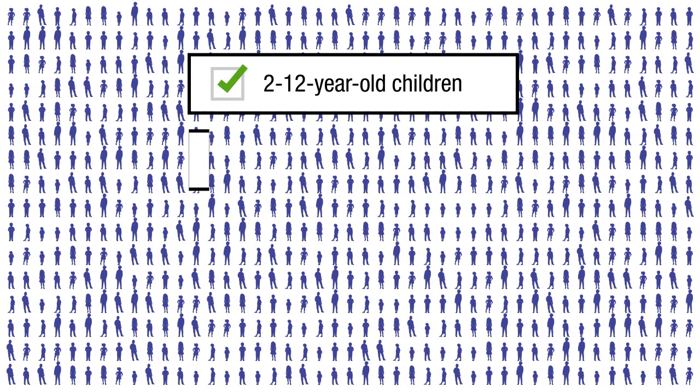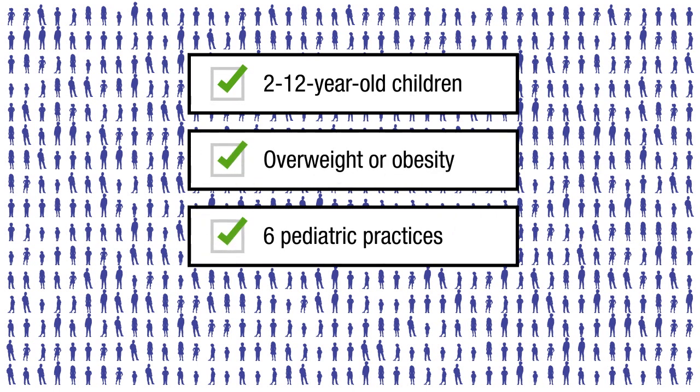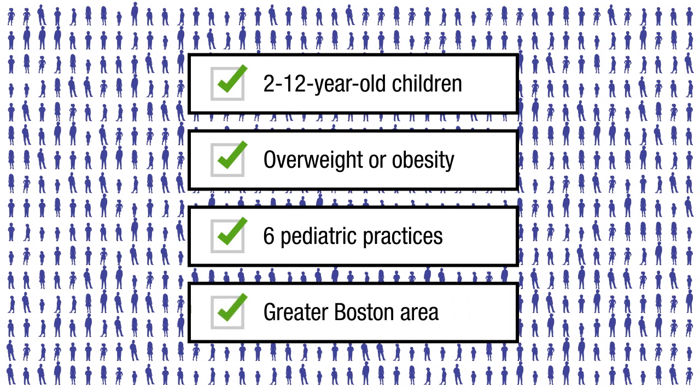The trial enrolled 721 children aged 2 to 12 years old with overweight or obesity from six pediatric practices of a multi-specialty group practice in the greater Boston area.